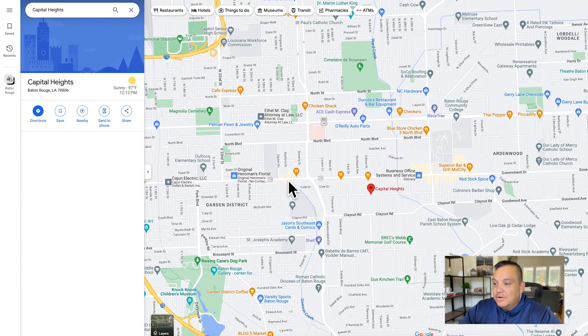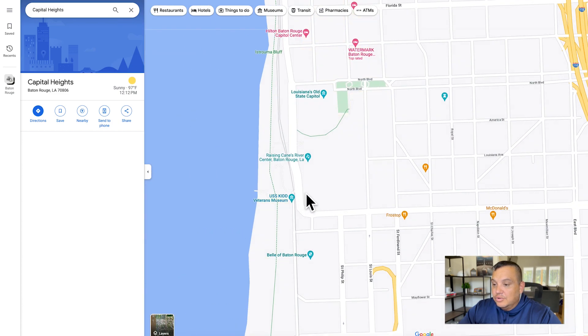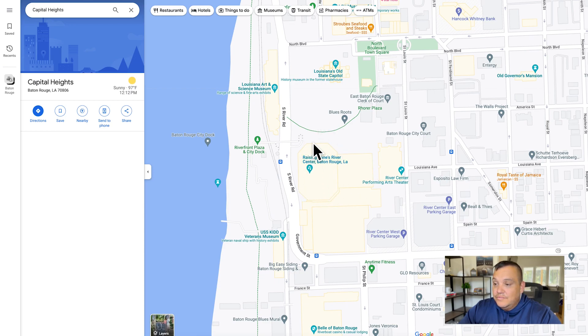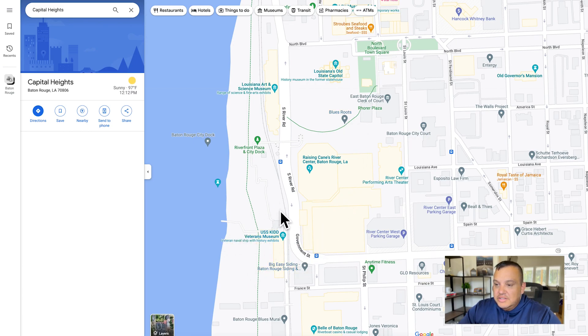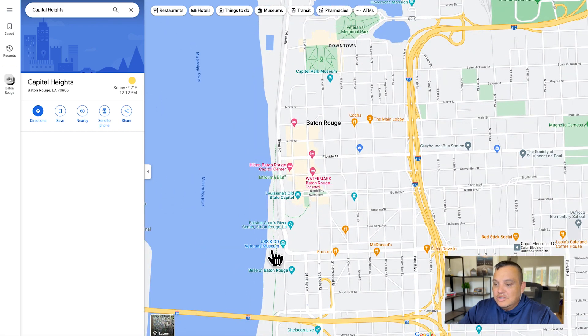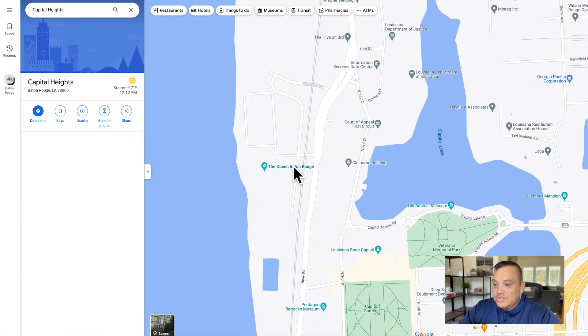From the neighborhood you've got really easy access into downtown Baton Rouge. If you follow Government Street straight out to the west it curves into River Road, where you've got the Raising Cane's River Center — the big event center for concerts, comedy shows, and the new hockey team. You've also got cool things like the USS Kidd, art and science museums, the Old State Capitol, and a couple of casinos: the Belle of Baton Rouge and the Queen Baton Rouge, which just recently rebranded from Hollywood Casino.